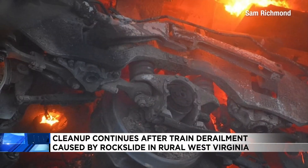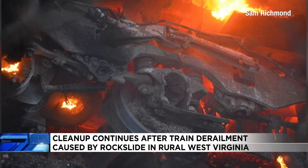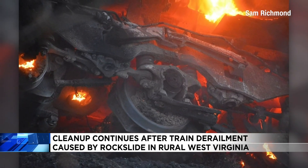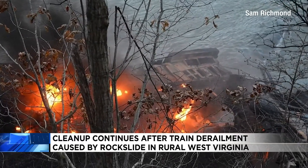We're told the boulder has been moved out of the way and will need to be broken up into smaller pieces. Crews have also removed all 22 of the empty coal cars that derailed, as well as three of four locomotives.